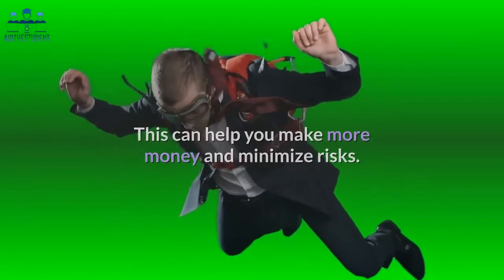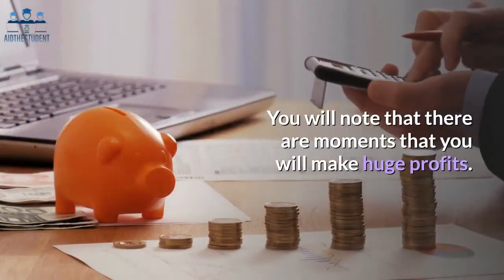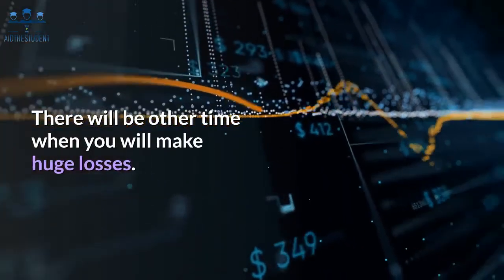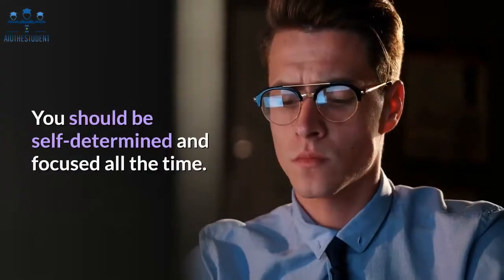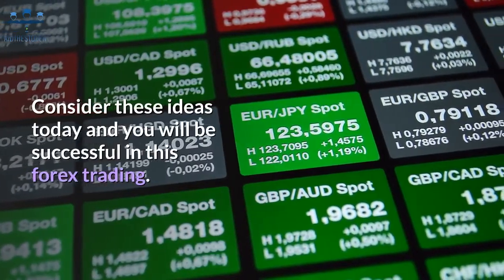It is important that you remain patient and avoid giving up. You will note that there are moments when you will make huge profits, and there will be other times when you will make huge losses. You should be self-determined and focused all the time. Consider these ideas today and you will be successful in forex trading.